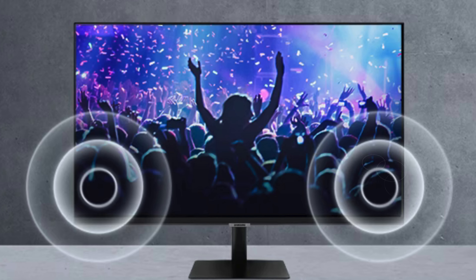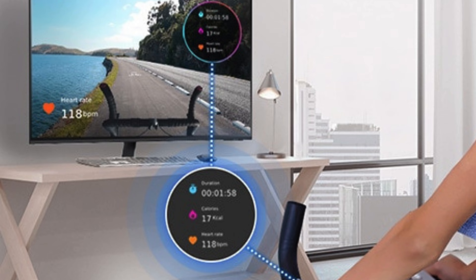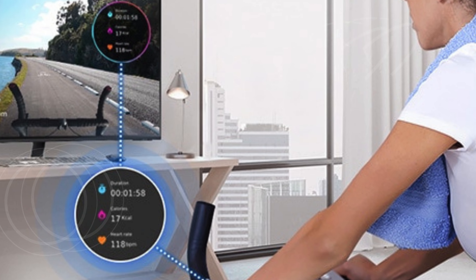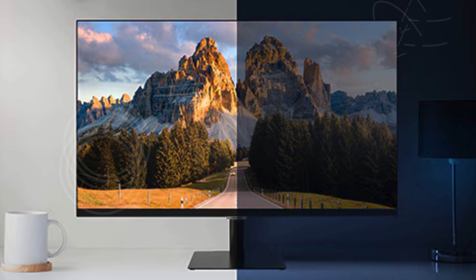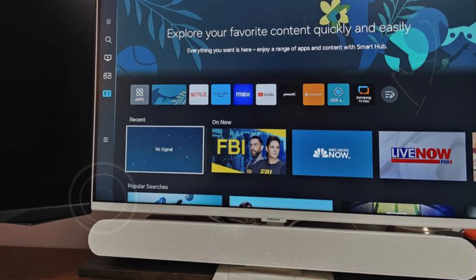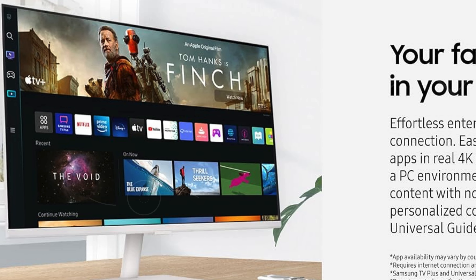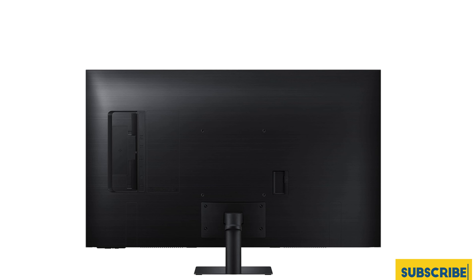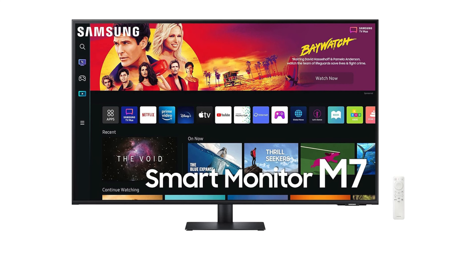The IoT Hub feature transforms the monitor into a control center for your smart home, letting you control devices like lights and thermostats. Gamers will appreciate the smooth 4 milliseconds response time, 60 hertz refresh rate, and HDR10, which make for a rich, immersive gaming experience. The addition of multiple voice assistants, including Bixby and Alexa, adds convenience, as you can control the monitor with just your voice. Apple users benefit from AirPlay integration, enabling easy connectivity with iPhones, iPads, and Macs for content streaming and screen mirroring. The sleek design, wireless display, and multiple built-in hubs for gaming, IoT, and entertainment make the Samsung 43-inch M70B Series ideal for those seeking the best Samsung TV for gaming, with all the smart features to elevate your daily productivity and entertainment experience. This monitor is not just functional but stylish, perfect for a modern, clutter-free setup.